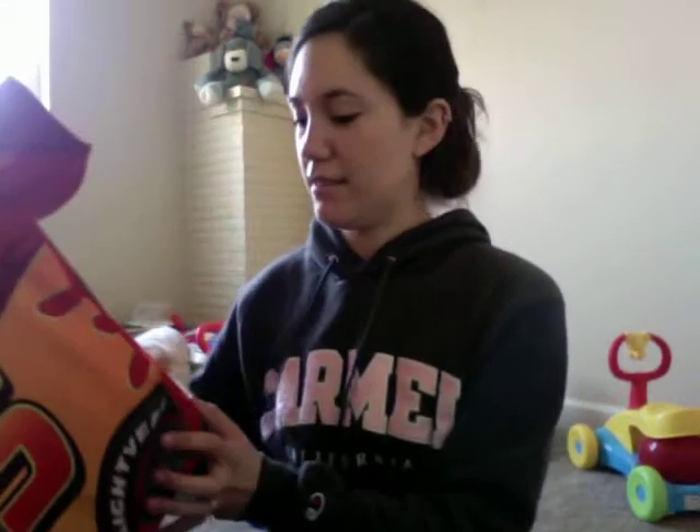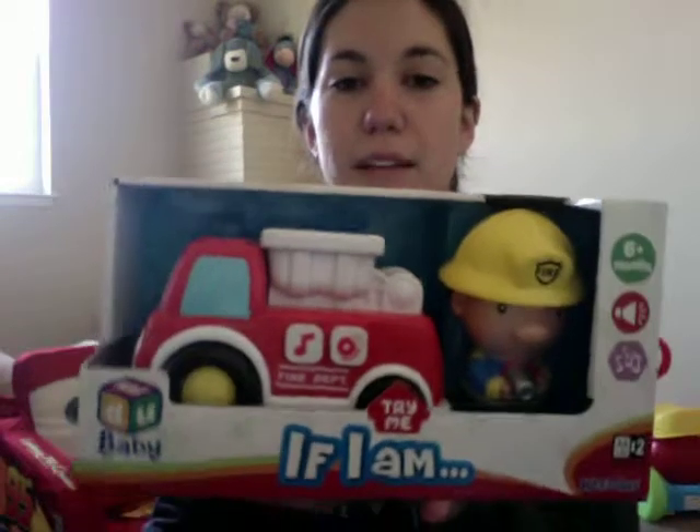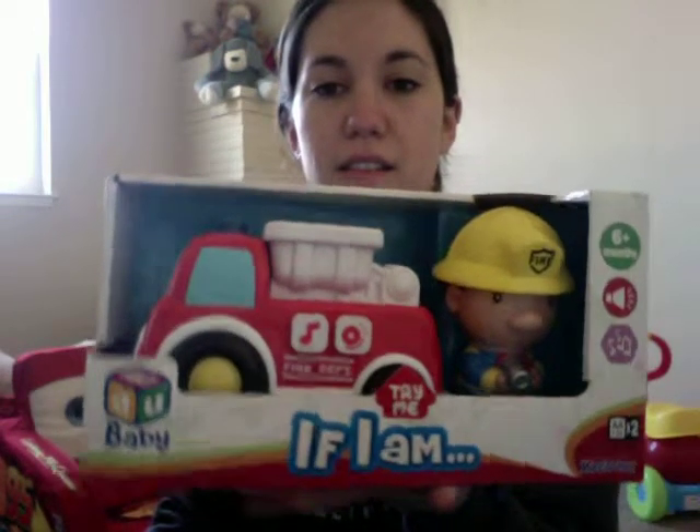He got a Lightning McQueen chair — super cute. He also got a little fire truck with a firefighter; it plays music, talks, and makes noise. Very cute.